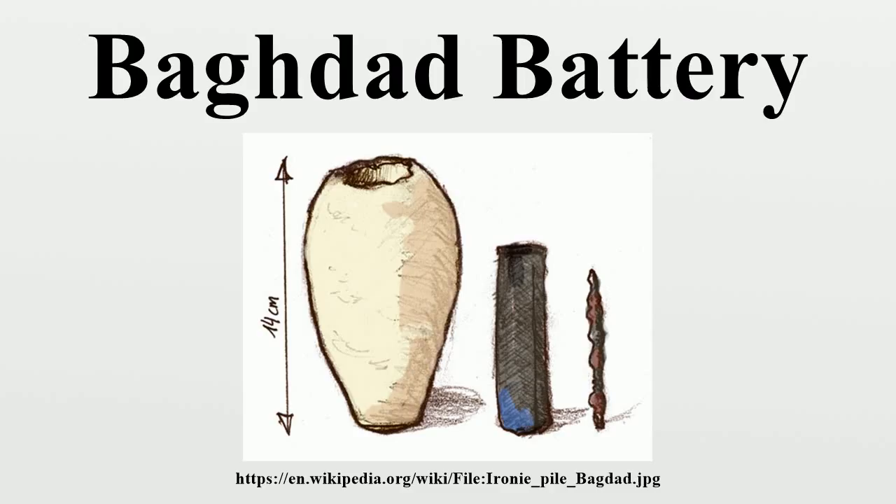Speculation: Some believed that wine, lemon juice, grape juice, or vinegar was used as an acidic electrolyte solution to generate an electric current from the difference between the electrode potentials of the copper and iron electrodes. Koenig had observed a number of very fine silver objects from ancient Iraq plated with very thin layers of gold, and speculated they were electroplated using these as the cells. Willard Gray demonstrated current production by a reconstruction of the battery design when filled with grape juice. W. Janssen experimented with benzoquinone and vinegar and got satisfactory performance. In 1978, Arne Egerbrecht reportedly reproduced the electroplating of gold onto a small statue, though there are no written or photographic records — only segments of a television show.